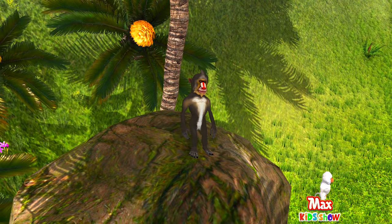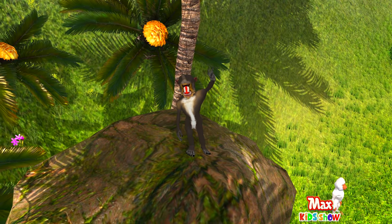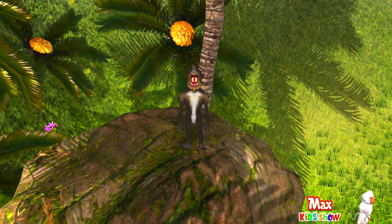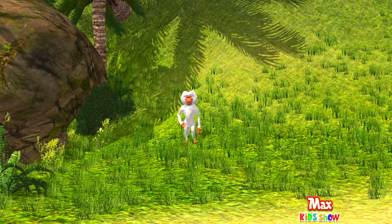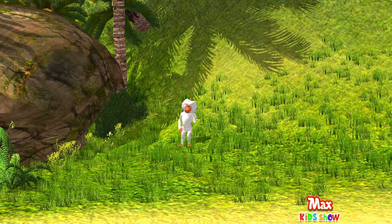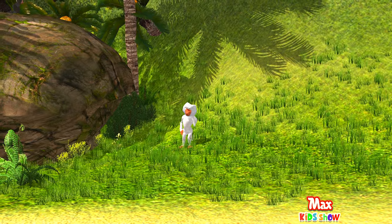There are 264 known monkey species. This one is a baboon. Did you know some monkeys live on the ground while others live in trees? Also, most monkeys have tails.